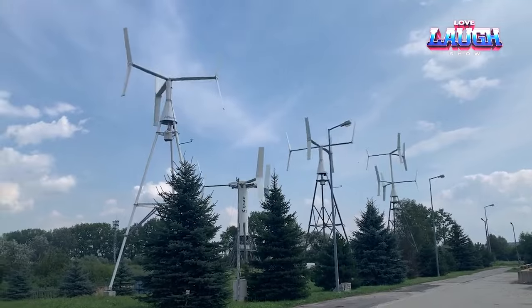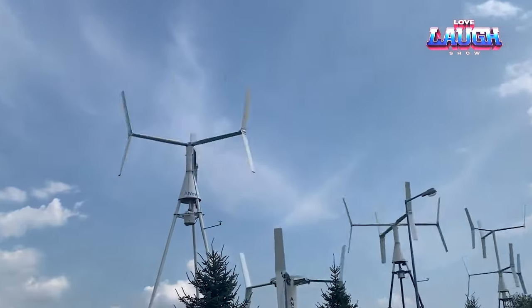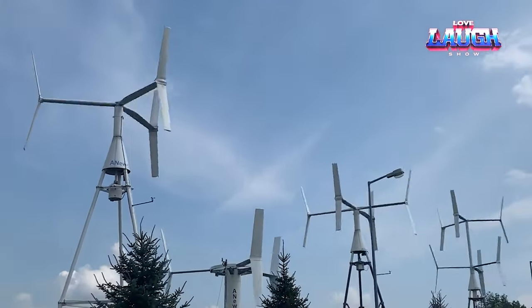Additionally, the turbine's vertical axis design offers advantages such as quiet operation and the ability to catch wind from any direction.